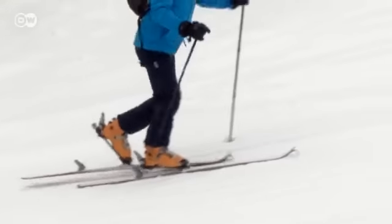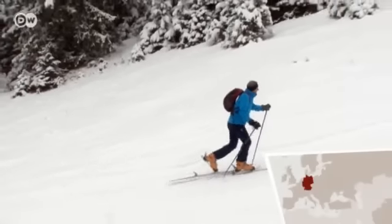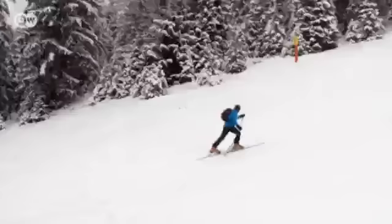The area around Berchtesgaden in southern Germany is very popular with ski tourers. The region offers a large selection of different routes through the Bavarian Alpine countryside.